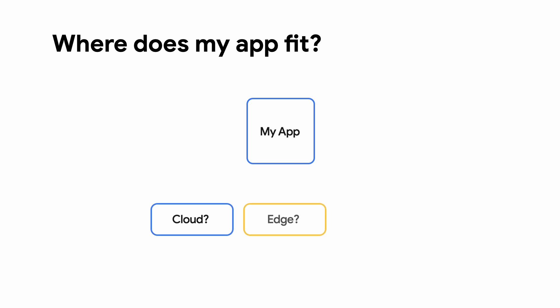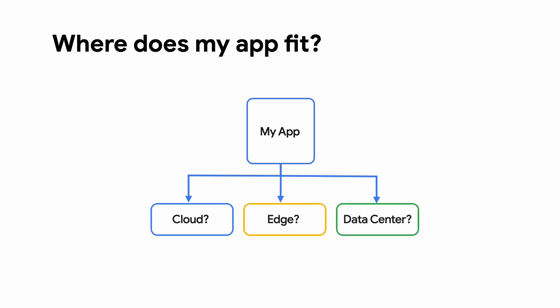Thanks, Cameron. In a moment, I will be showing you a demonstration that highlights the key components of order accuracy in a store using AI. But first, let's quickly highlight why we need the edge to solve this problem. For many developers, we have applications we need to run, but for one reason or another, they don't fit well in the data center or in the cloud. How do we decide where to run applications?